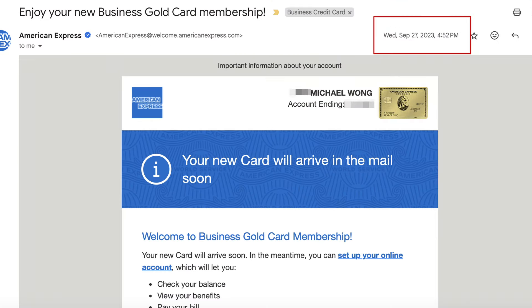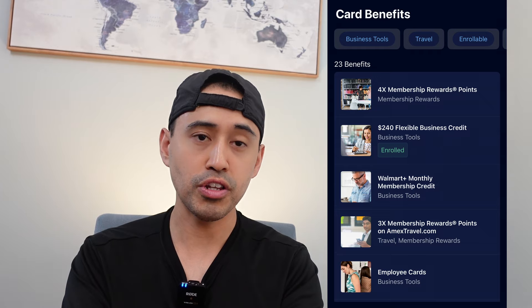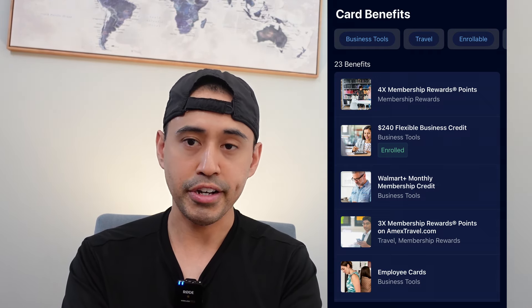The next card is the Amex Business Gold card. I got this last year in September for business purposes and for the great signup bonus. It's a good card for perks — I use the Walmart Plus credit and the $20 office credit, and it has some solid multipliers. It's a great metal card for getting into the Amex business card ecosystem. The annual fee is a hefty $375, which increased from around $250 or $275. I haven't fully decided if I'll keep it after year one, but it's been good so far.